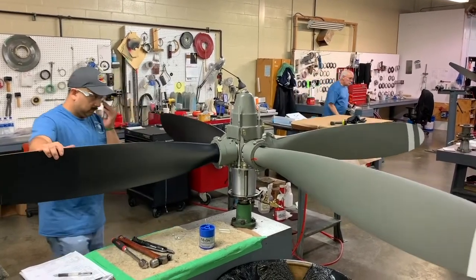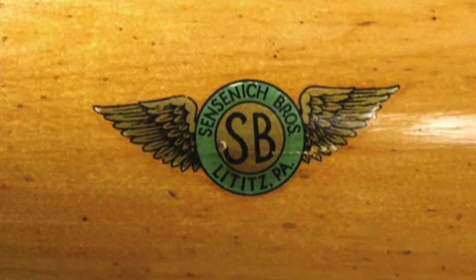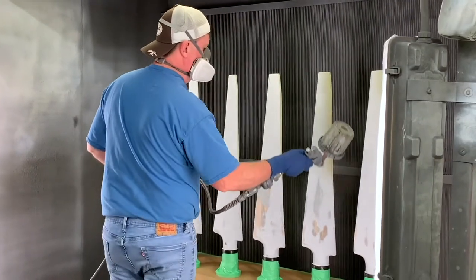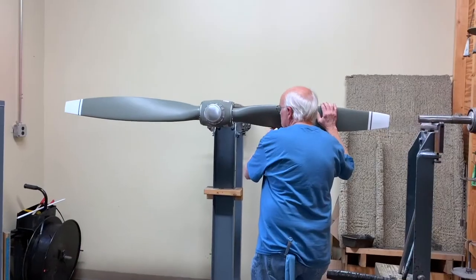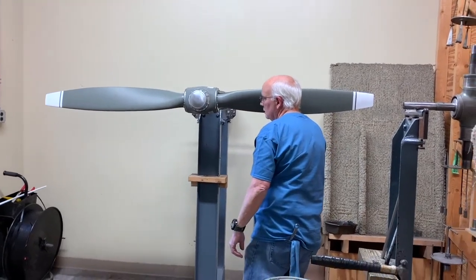We are an FAA 145 repair station. Brief history with the company: Sensenek Propeller has been around since the early 1940s. Sensenek Propeller Service has been overhauling propellers for nearly 40 to 50 years. A lot of our technicians have anywhere between 10 to 40 years of experience. We are a well-established company and highly recommended by the manufacturers of the propellers.